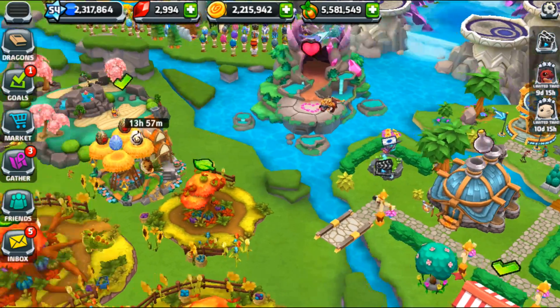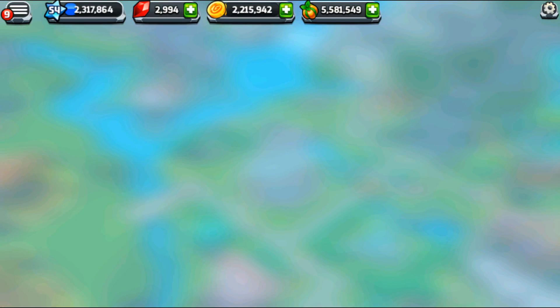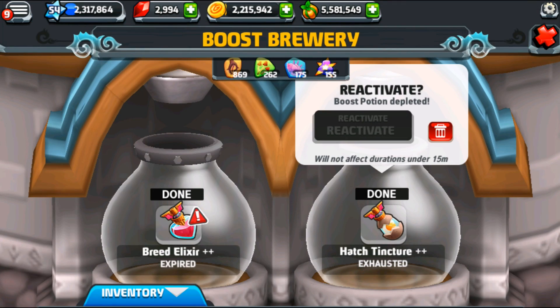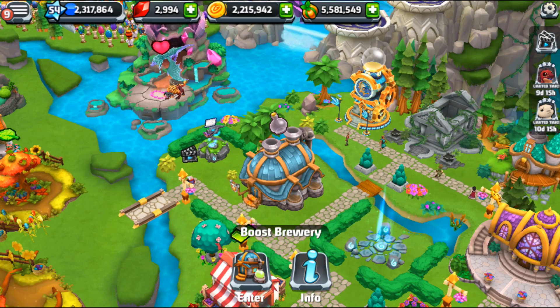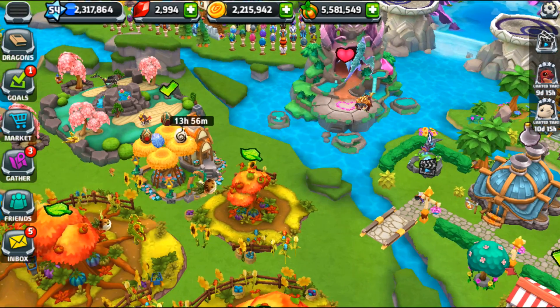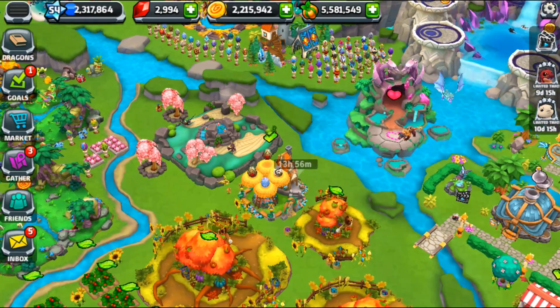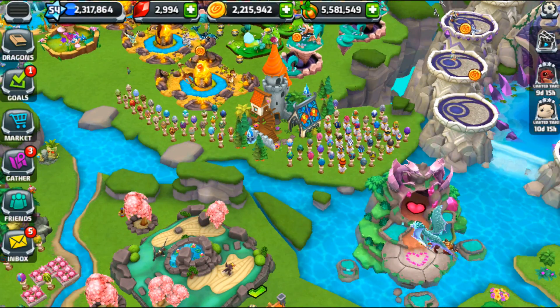We have in the Boost Brewery two really high level potions — one can't be reactivated, but the other one can, so huzzah! We're going to try for the enchanted Sumi dragon today. Alright, you guys know the drill — let us leave our little Dragon University and begin the day's chores gathering treats in the treat dragon habitats.